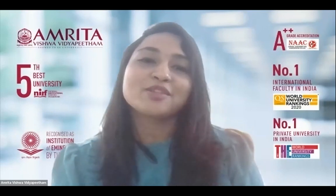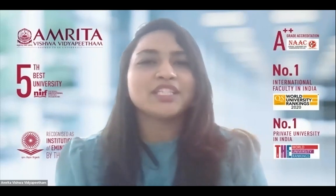My next question is to Sanjula. What motivated you to come up with this Tensegrity structure for airdropping medical supplies?